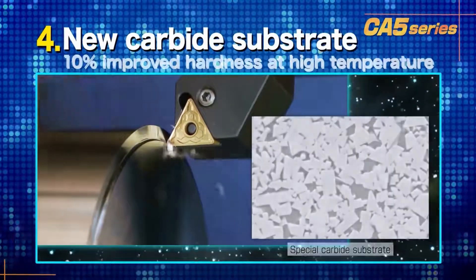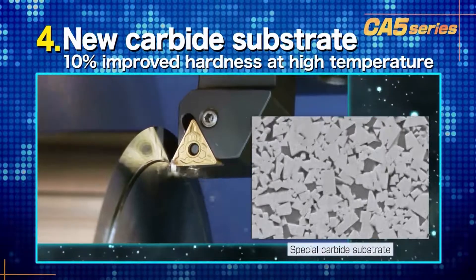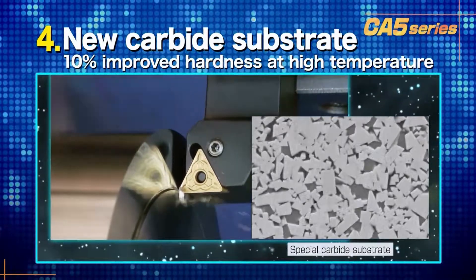The fourth advantage is the new carbide substrate with improved deformation resistance at high temperatures. This allows high efficiency machining by 10% improved high temperature hardness.